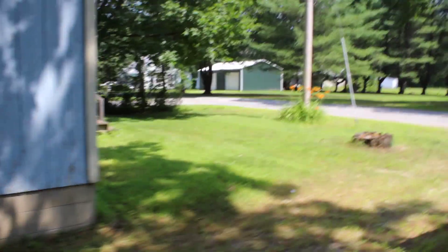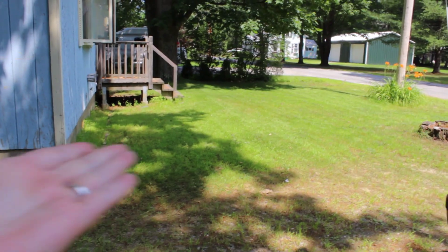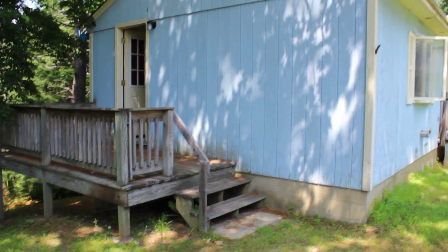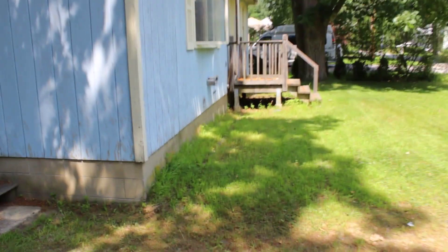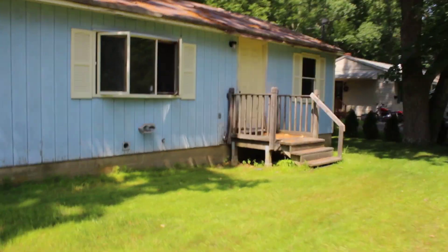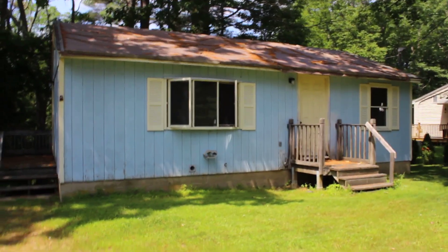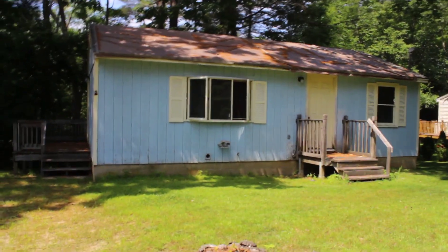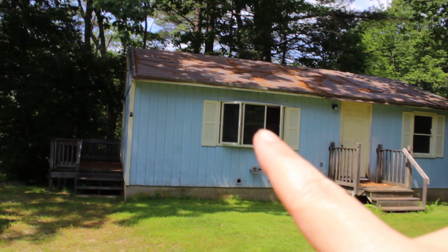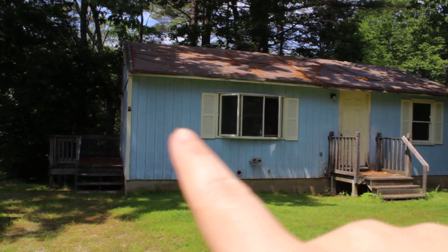We are super excited to get started. I mowed the lawn this morning - doesn't that look beautiful? We were just talking about siding colors. There's a lot of beige and white going on around here, so I was thinking if we could do something a little more fun, more of a pop. If nothing else, I want to do a pop of color on the front door.